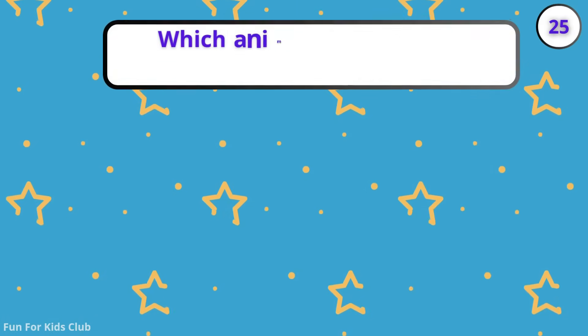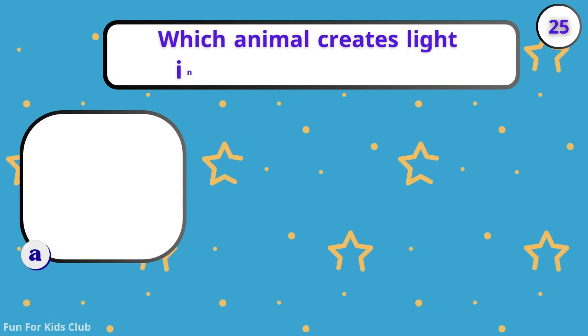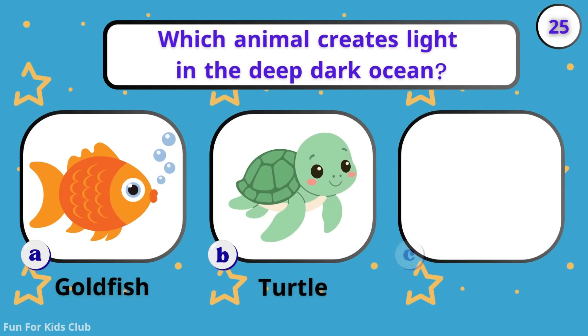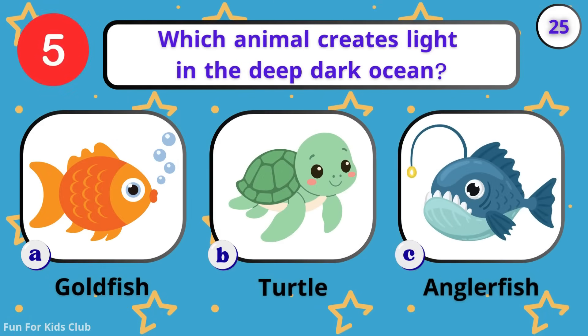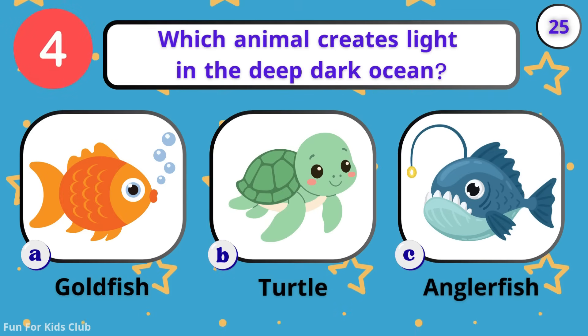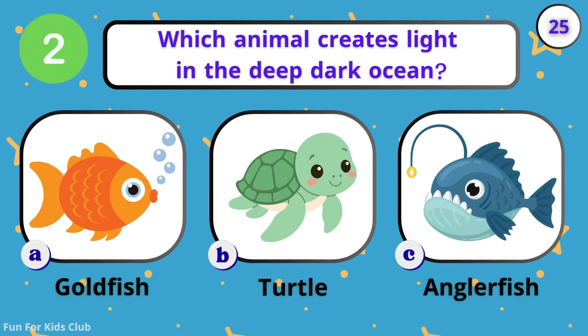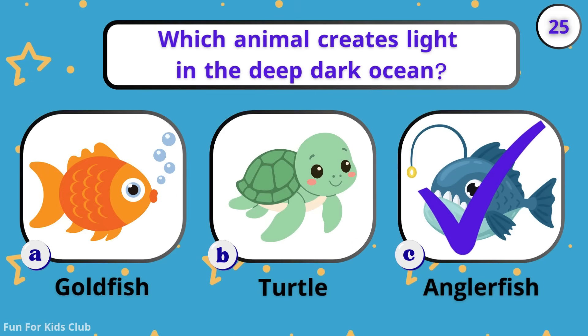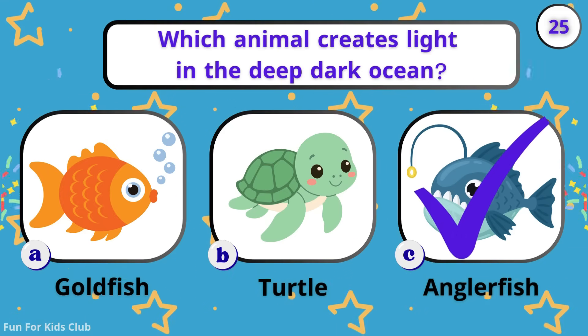Which animal creates light in the deep, dark ocean? Goldfish. Turtle. Anglerfish. Spooky! It has a glowing light on its head.